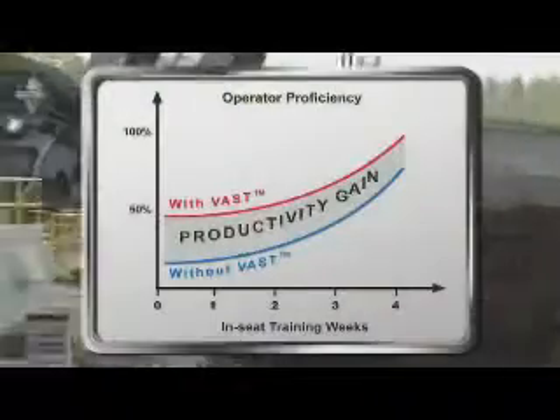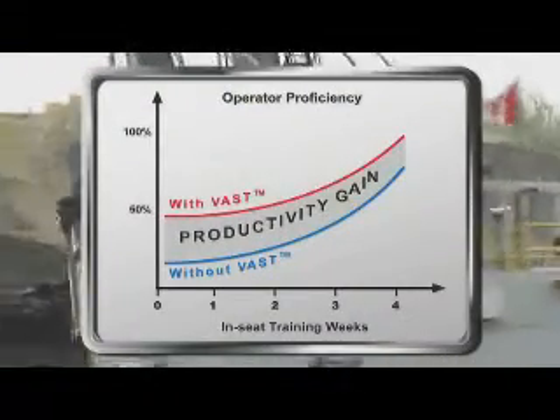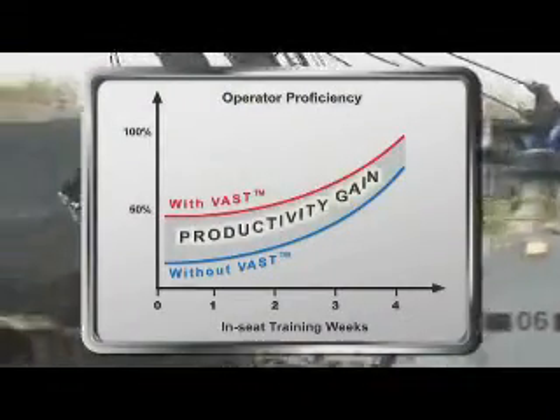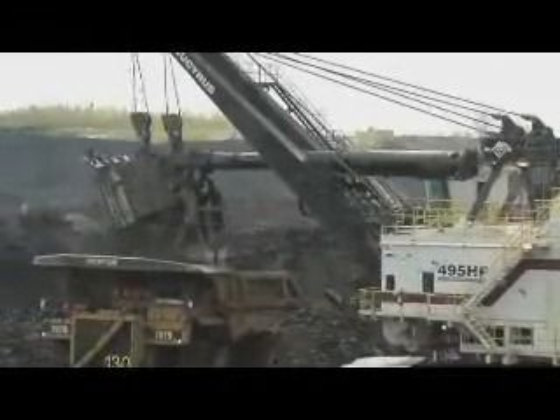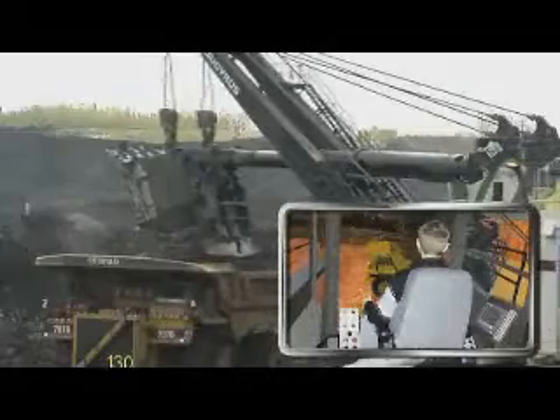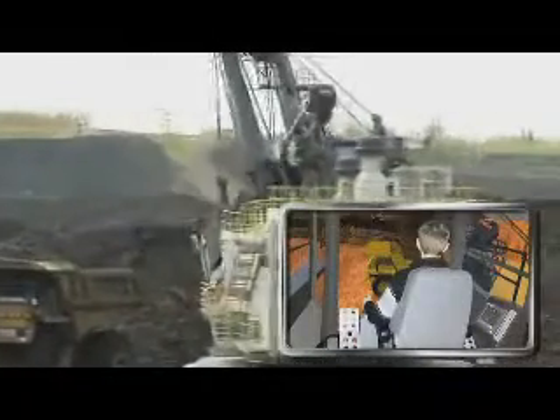In the mining industry, simulators allow new operators to be trained in the classroom while the equipment continues to make money at the mine site. After only a few hours on a simulator, operator trainees begin their field training with a significant advantage and achieve proficiency faster. But while the benefits are obvious, the high cost of electric mining shovel simulators has put them beyond the reach of many mine site training departments.